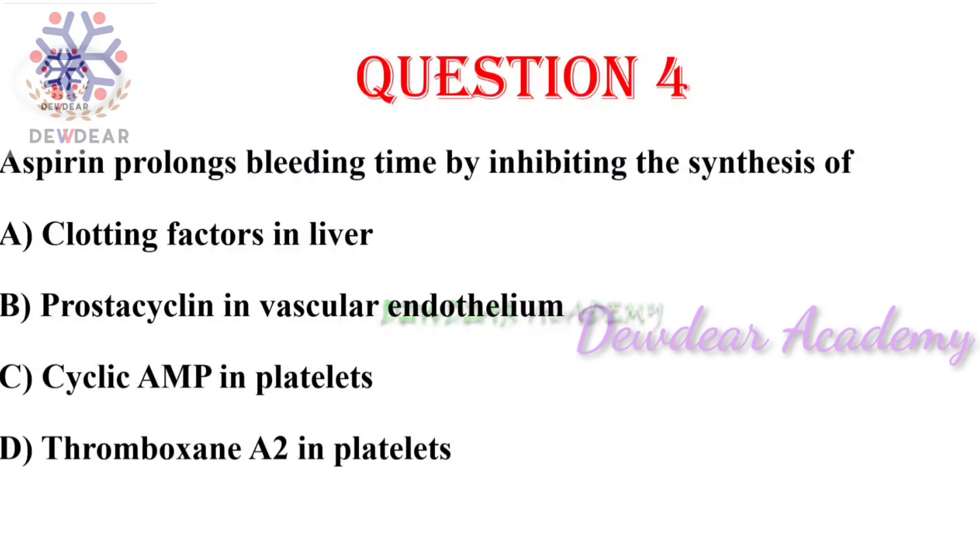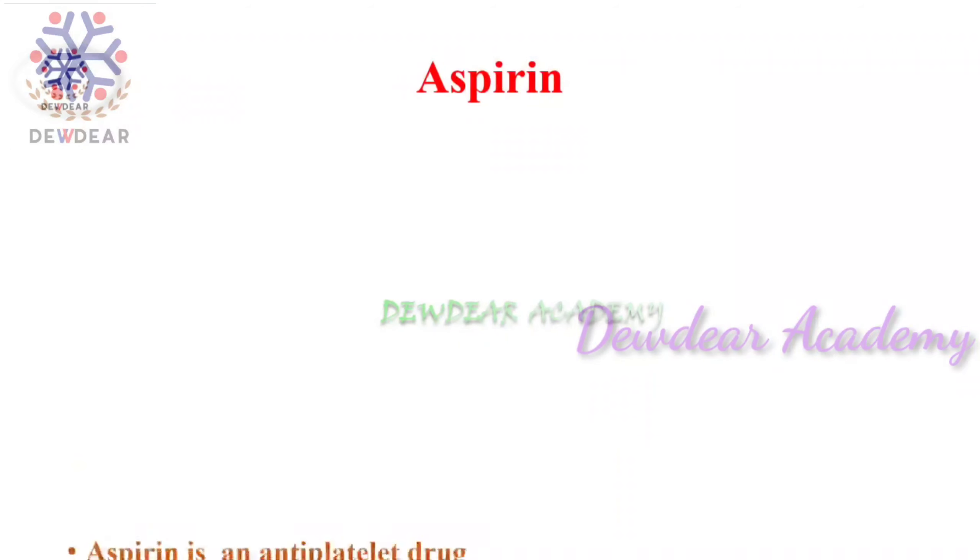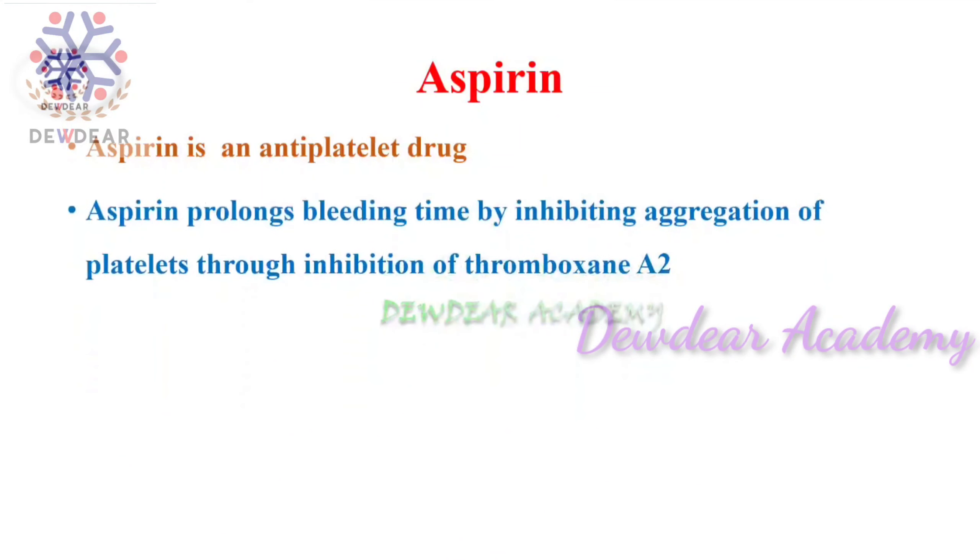Question number four: aspirin prolongs bleeding time by inhibiting the synthesis of — options: clotting factors in liver, prostacyclin in vascular endothelium, cyclic AMP in platelets, thromboxane A2 in platelets. The right answer is thromboxane A2 in platelets. Aspirin is an anti-platelet drug; it prolongs bleeding time by inhibiting the aggregation of platelets through inhibition of thromboxane A2.